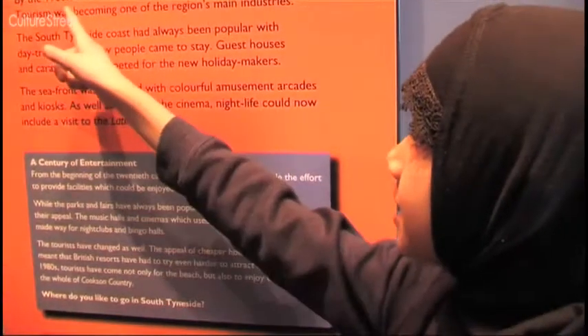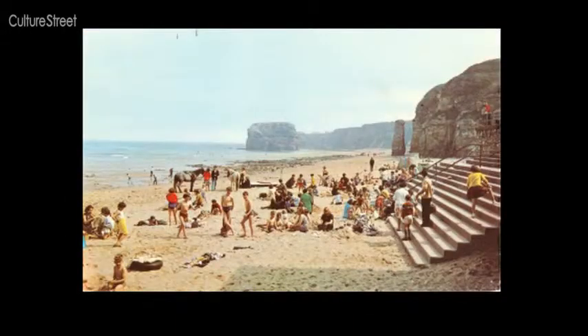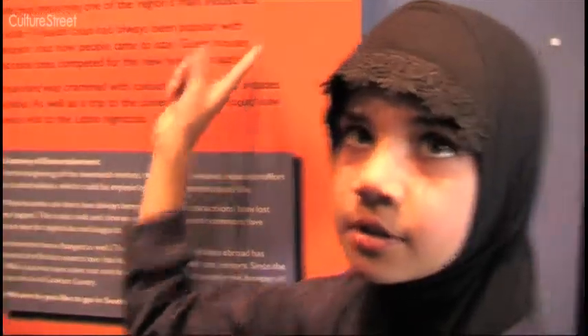By the 1960s South Shields was a thriving seaside resort. Tourism was becoming one of the region's main industries. Did you know that? No, I did not know that.